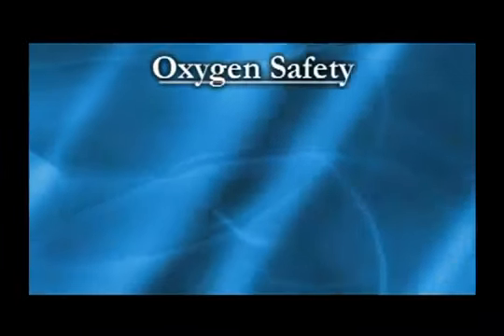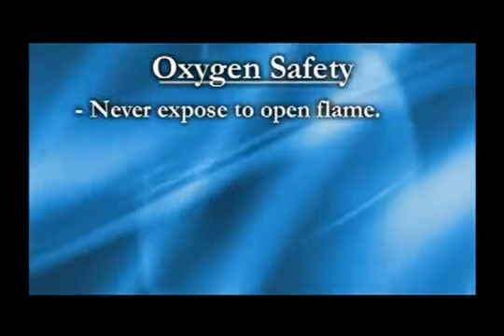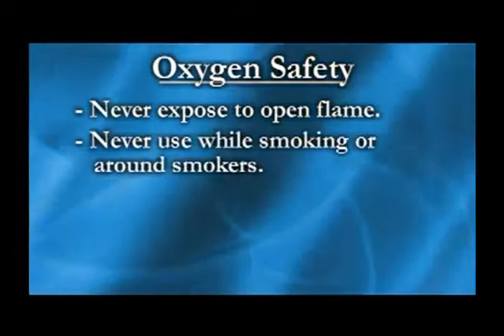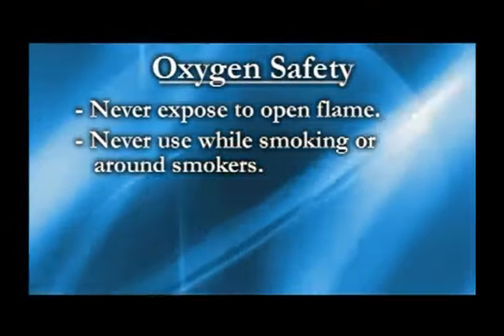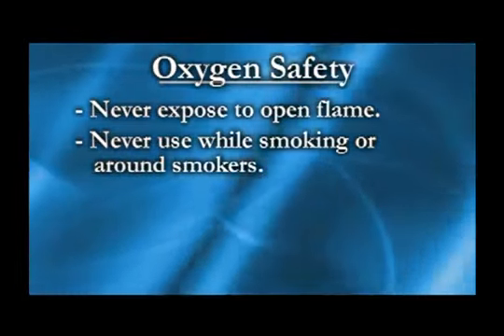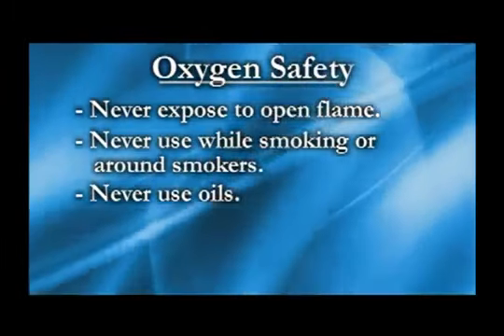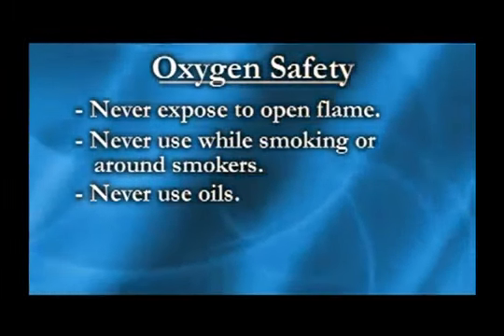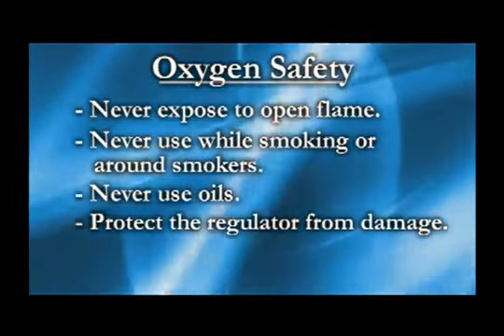As with all oxygen systems, safety is very important. Never expose your oxygen system to an open flame, and never use oxygen equipment while smoking or around smokers. Oxygen supports fire and will make most materials burn faster. Use no oils with your oxygen system. Cylinders contain oxygen that is compressed to about 2,000 pounds per square inch, so it is important to protect the regulator from damage.